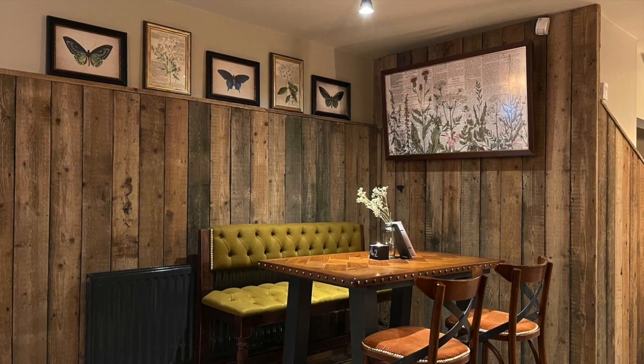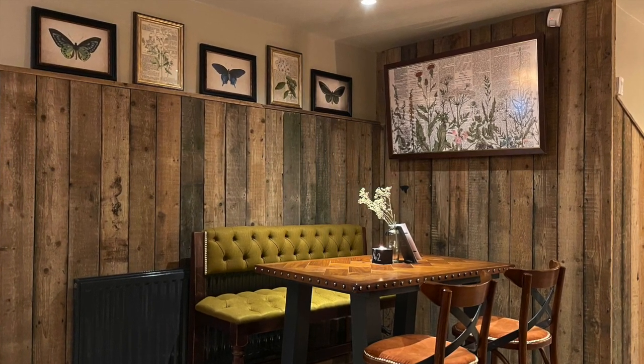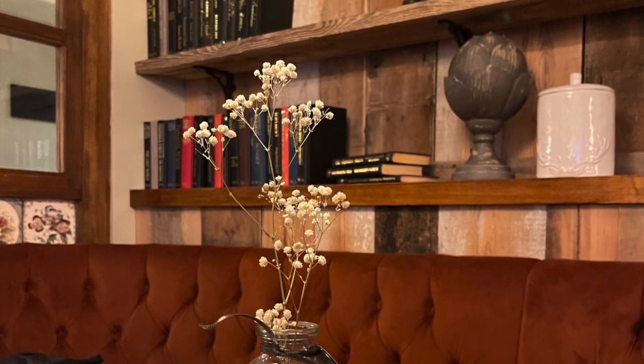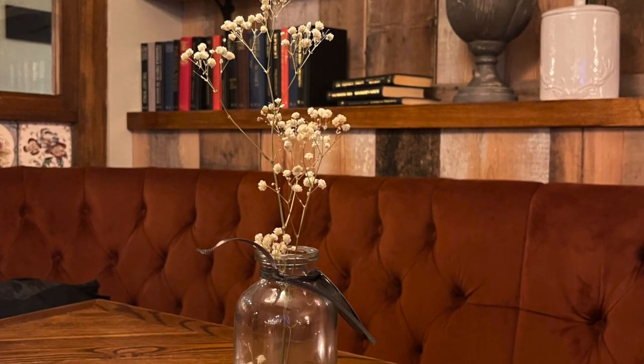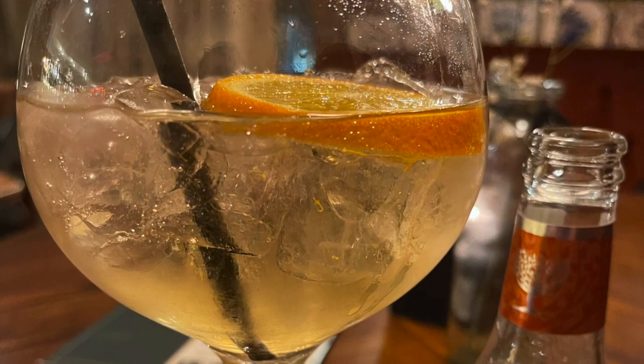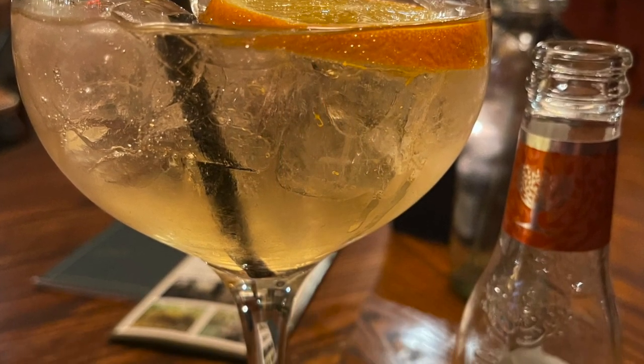Here I am at the Grouse and Clara in Rollsley, having set the camper up. Now I'm ready for my lovely G&T for the night before I settle back into the camper van. We'll see how tonight goes.